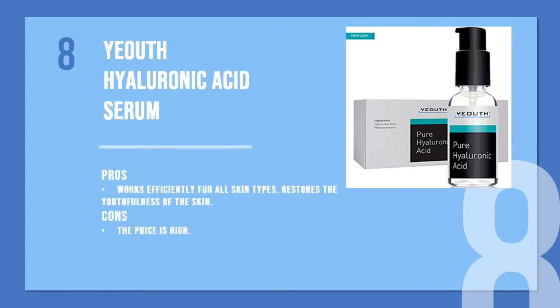The eighth product is YEOUTH Hyaluronic Acid Serum, called a great non-surgical wrinkle remover. This potent serum contains pure hyaluronic acid which is cruelty-free and vegan. It restores the youthfulness of the skin and makes fine lines and wrinkles lesser with regular use. It is fragrance-free so it can be used by even the most sensitive skin types.